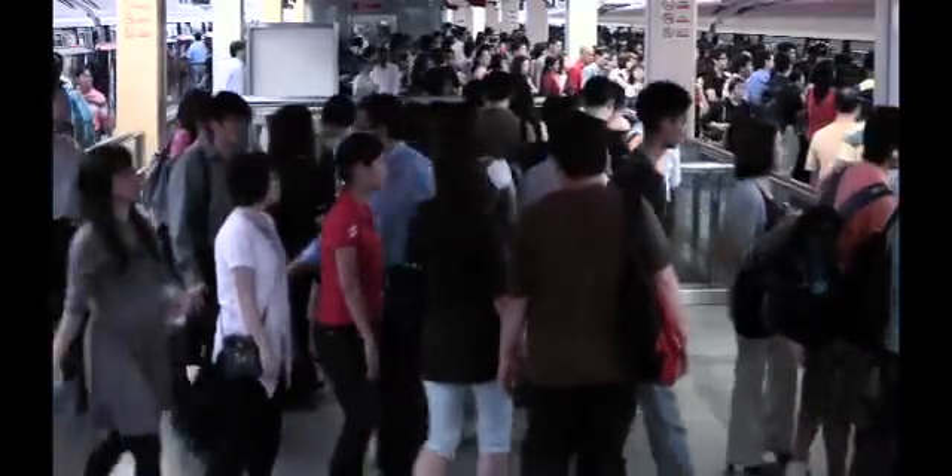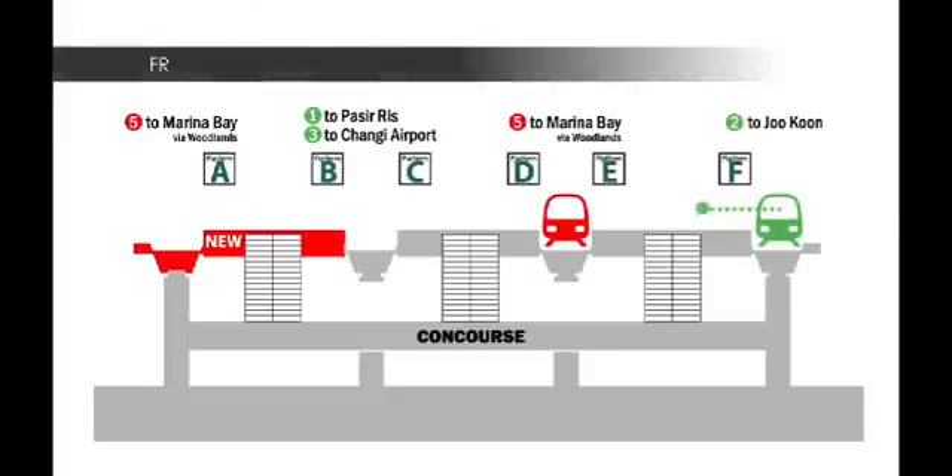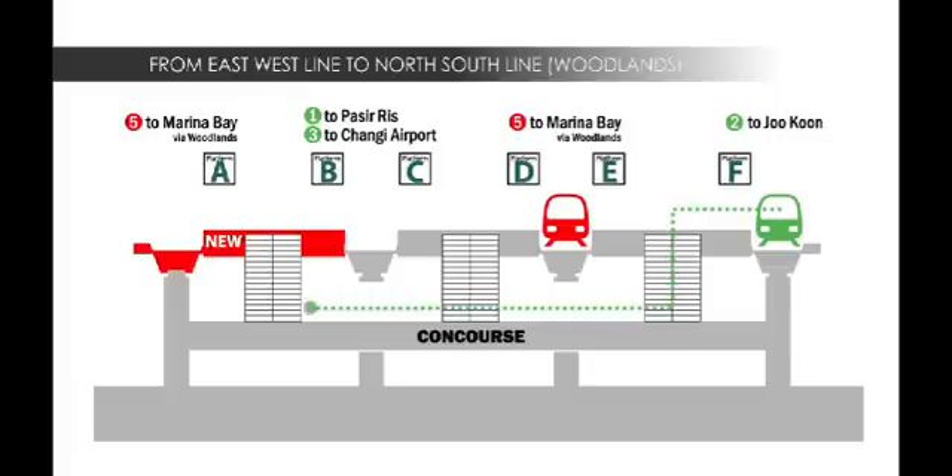But if you find the platform crowded, there's another way. Simply go down one level, take a short walk, and board your Woodlands-bound train at the new Platform A.